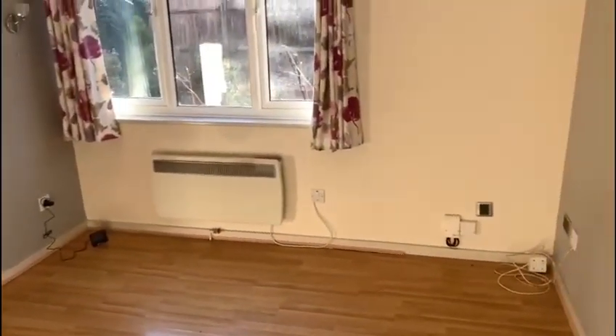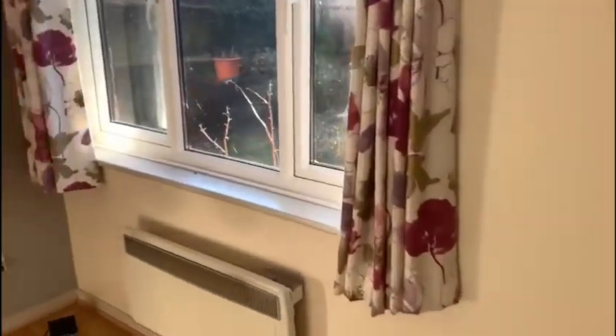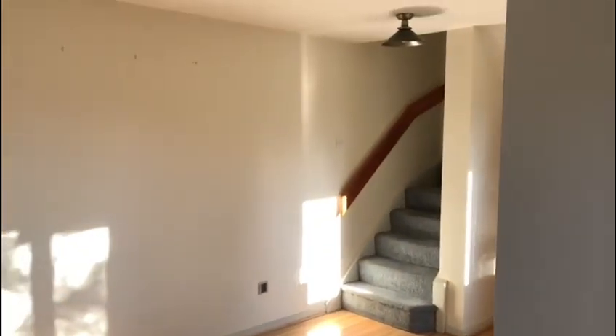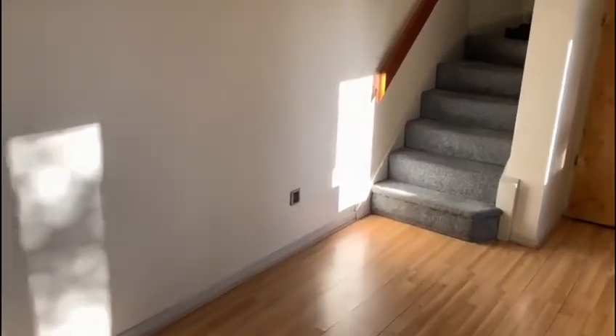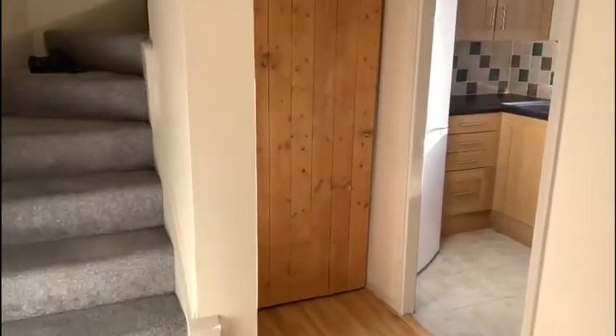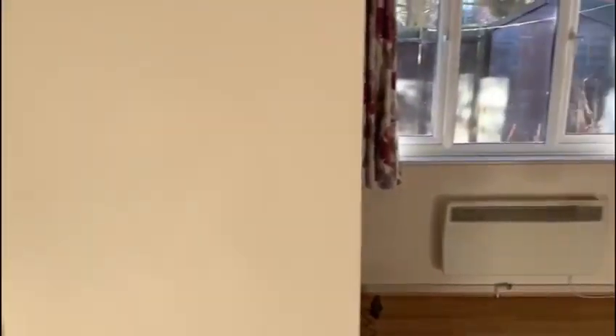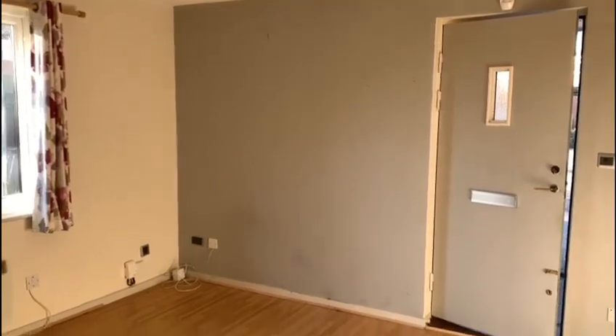As you go into the property you're greeted with a nice sized living room. The living room has wooden flooring, which is always a benefit. It also has a lovely window that lets a lot of light in and has a view of the rear enclosed garden.